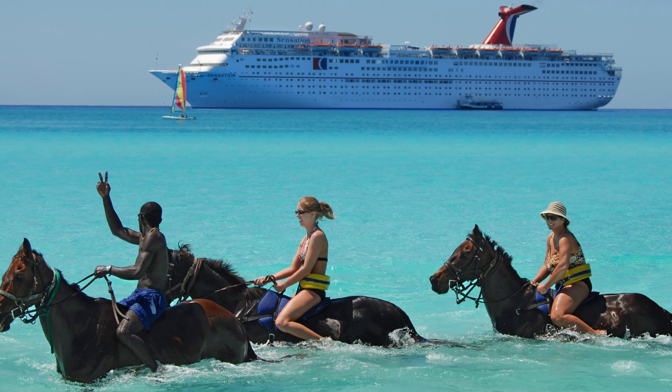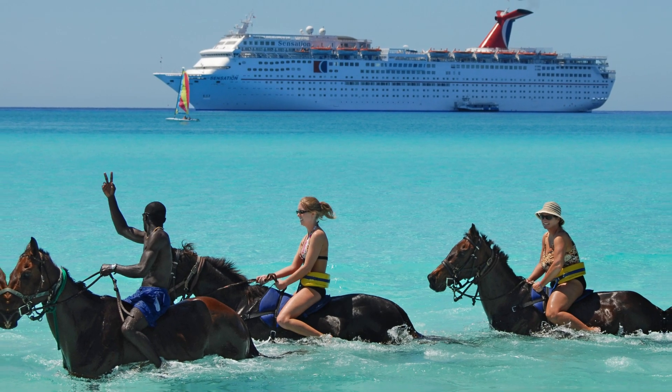Shore excursions are not included. Some cruise lines include a basic excursion in the fare, but other excursions cost between $40 and $200 per person depending on the activity. Choose wisely.